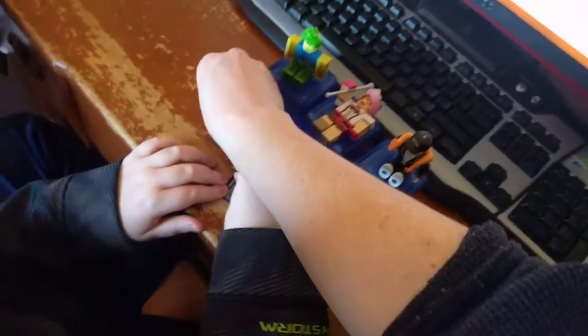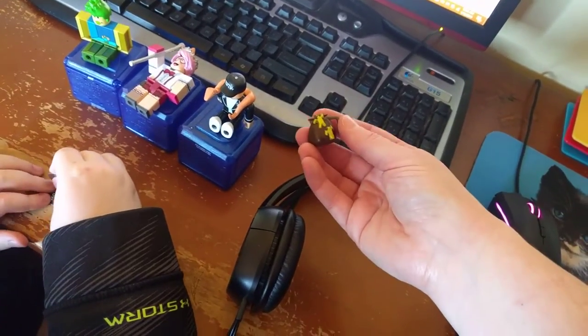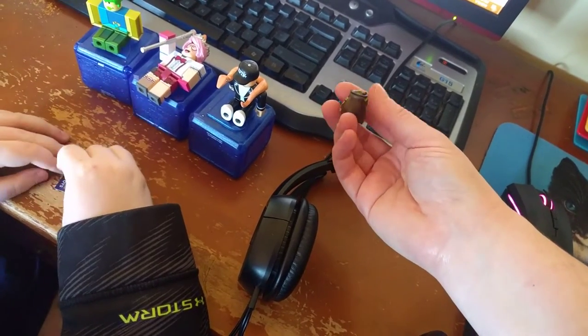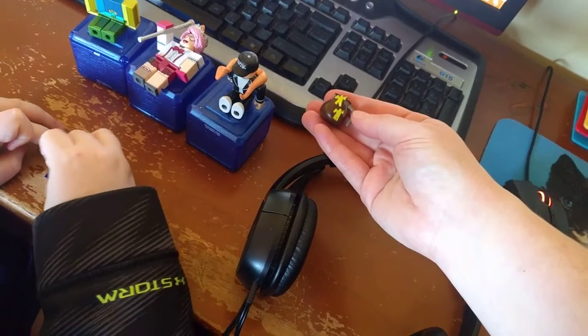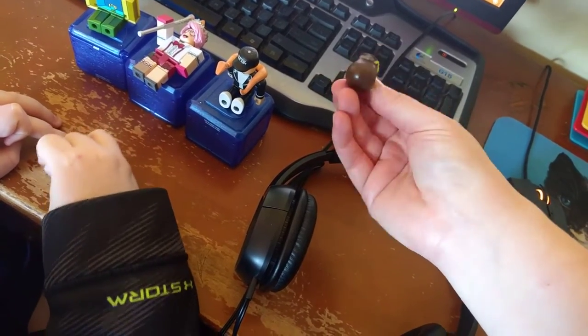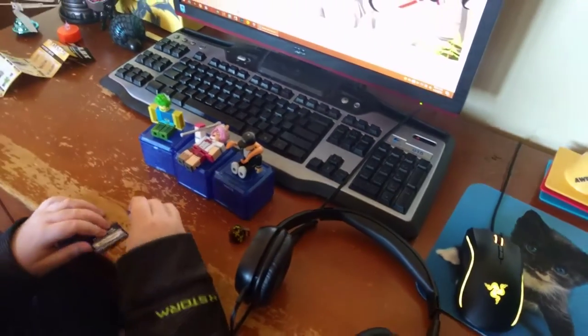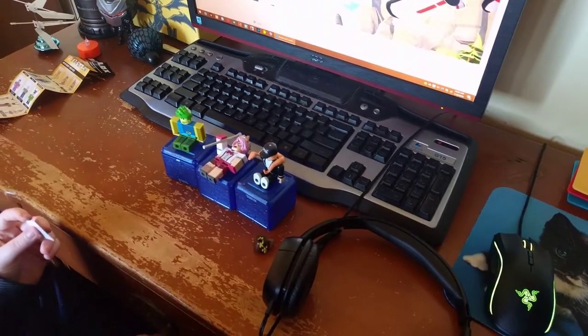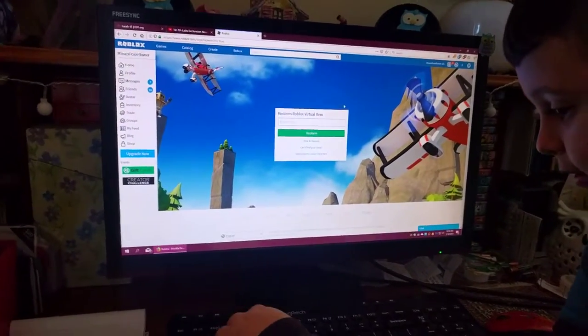We haven't done her code yet — I bet you get a tiara! You should let me redeem it instead. What do you think, should I redeem it? And the bag of noobs is so adorable — it's like a little coffee pot. Mom, do you want to redeem it?